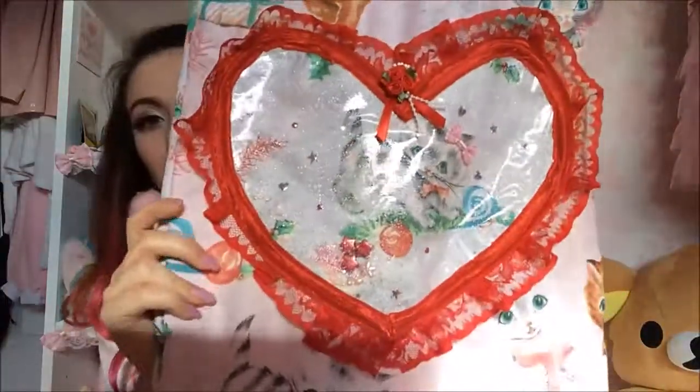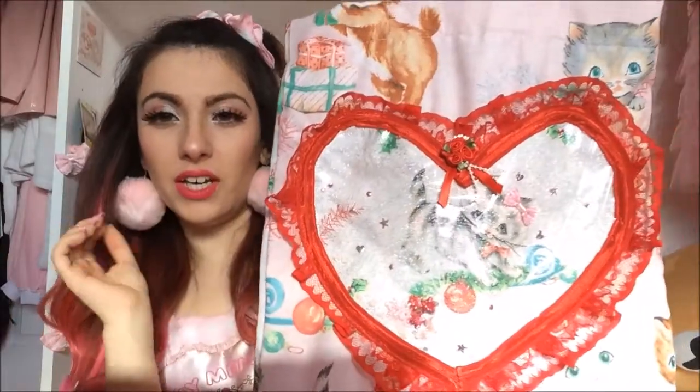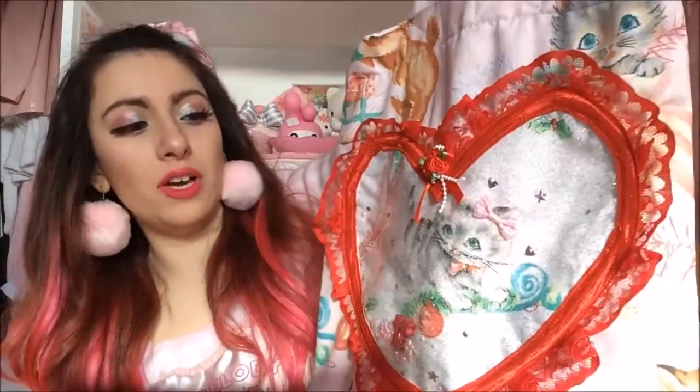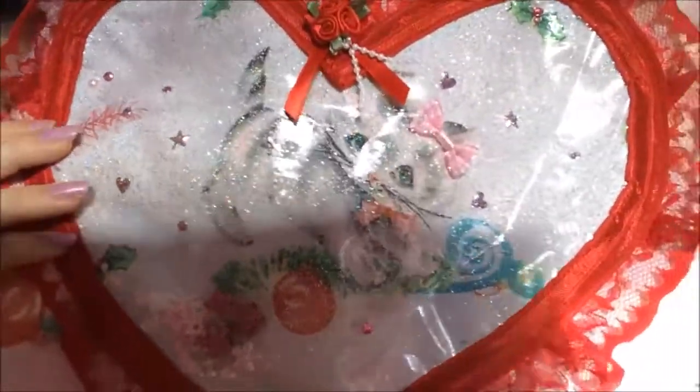My friend Sarah made me this adorable tote bag with Christmas cats — it's actually made from a George at Asda duvet. She made me and my friend Michelle matching tote bags. This one is PVC glitter and inside is all confetti, so you can tip it up and it moves around. I got so many compliments using this yesterday when I went shopping. If you'd like to request a cute tote bag, her shop is Plastic and Bows and you can find them on Instagram too.